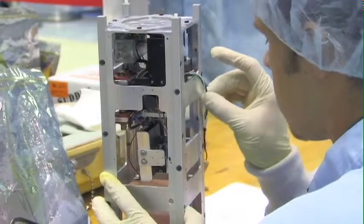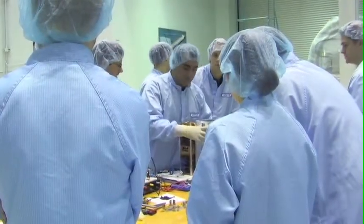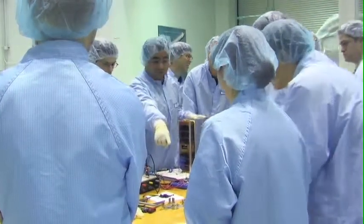I think the teams are excellent. They work very hard to bring these small spacecraft to be tested, and eventually one or two of them will fly.